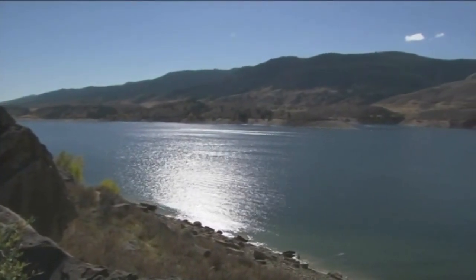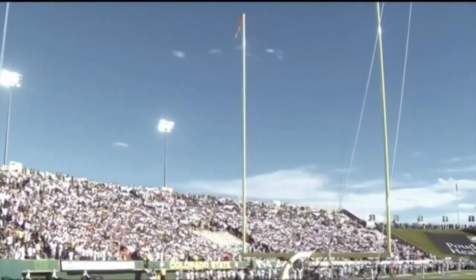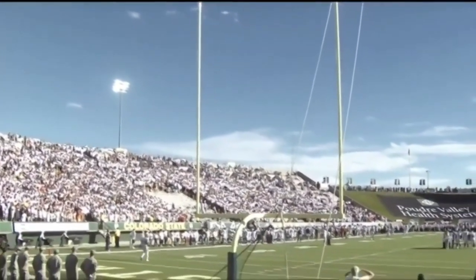That's Horsetooth Reservoir outside of Fort Collins, and it is kind of quiet right now because most folks are here to watch Colorado State, the hometown team, take on Boise State.